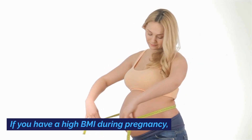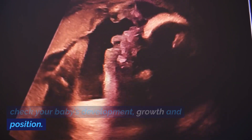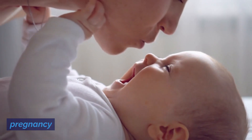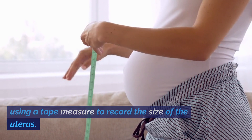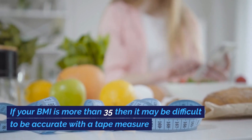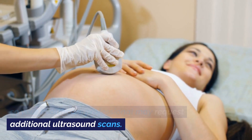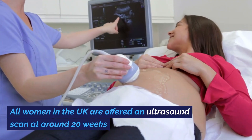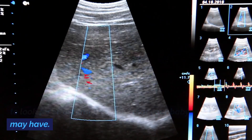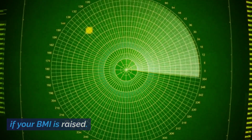If you have a high BMI during pregnancy, you may need additional ultrasound scans to check your baby's development, growth, and position. Your baby's growth is normally monitored using a tape measure to record the size of the uterus. If your BMI is more than 35, it may be difficult to be accurate with a tape measure, so your healthcare professional may request additional ultrasound scans. All women in the UK are offered an ultrasound scan at around 20 weeks to look for structural problems. This scan is less accurate at picking up problems if your BMI is raised.